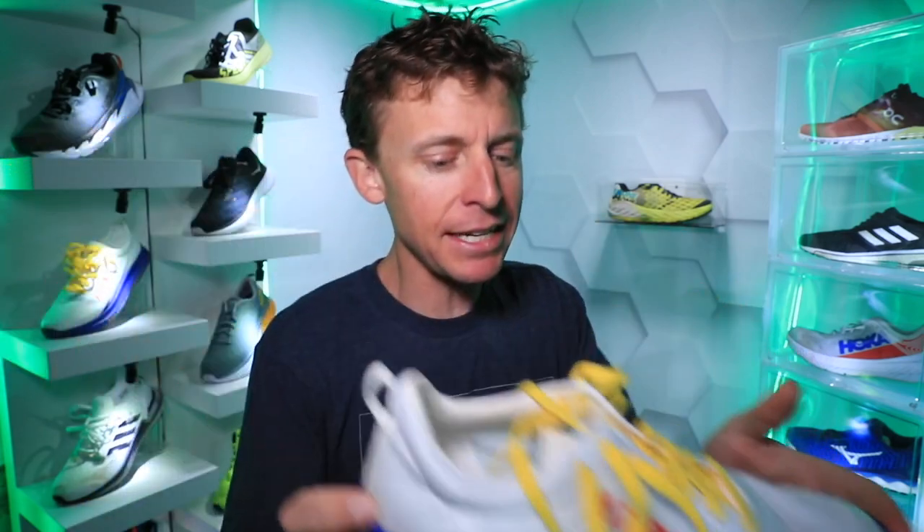$95 — can't beat that. That's a pretty smoking price for a brand new running shoe. I'll keep testing it out for all of you.